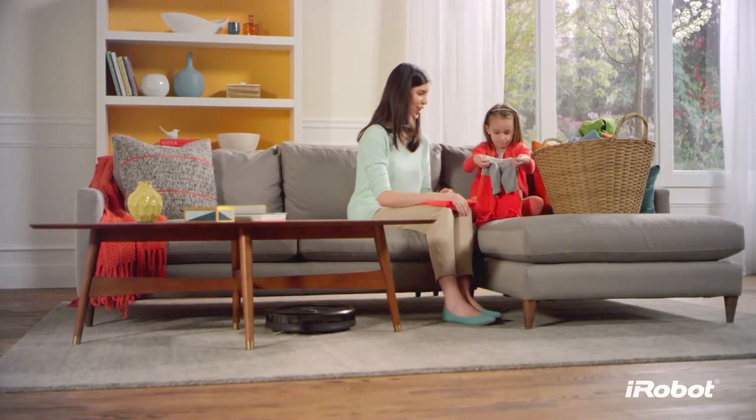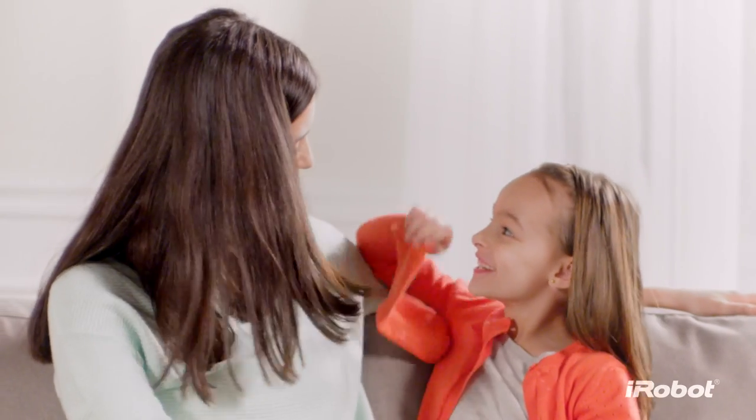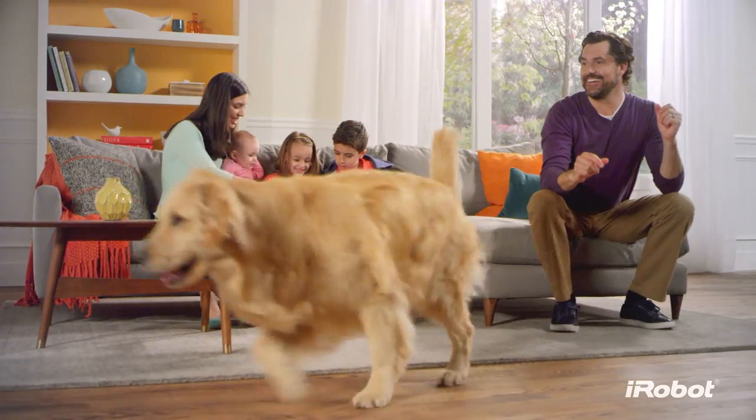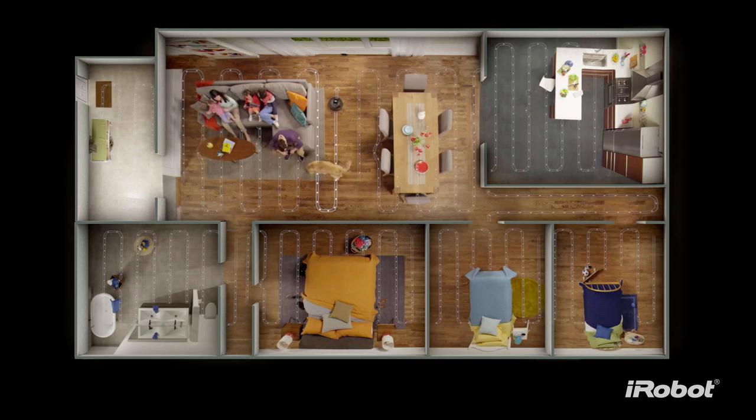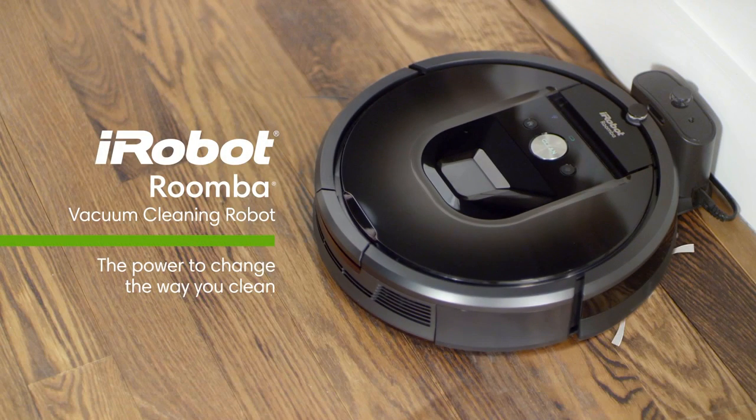In short, the Roomba 980 takes care of all the hard work on the floor, leaving you free to take care of the other things life sends your way. For beautifully vacuumed floors every day, throughout your home — the Roomba 980, the power to change the way you clean.